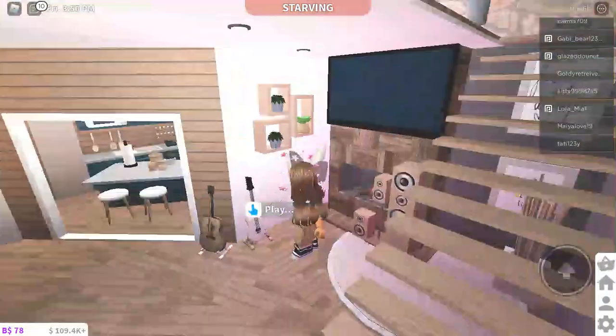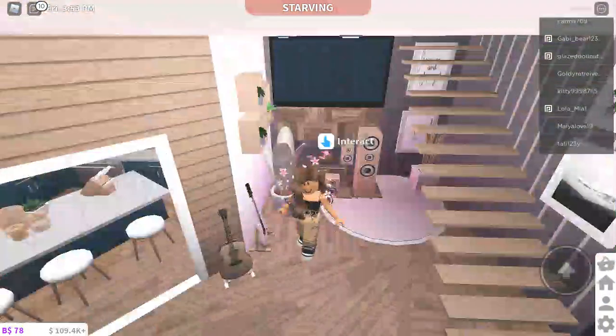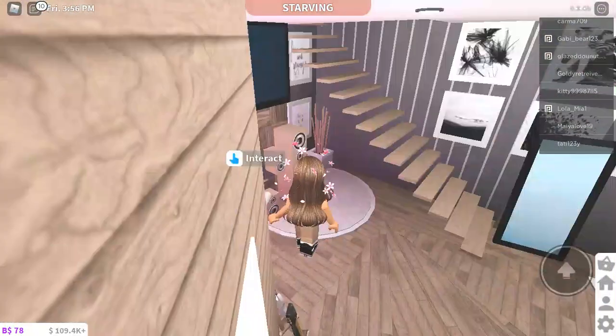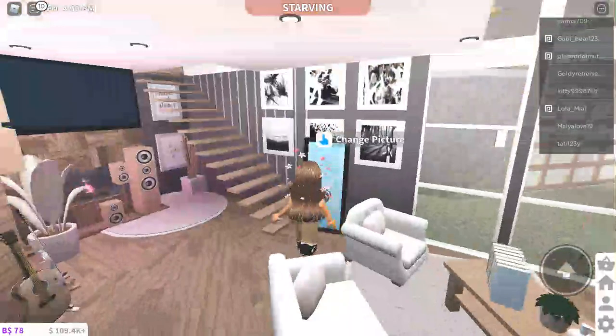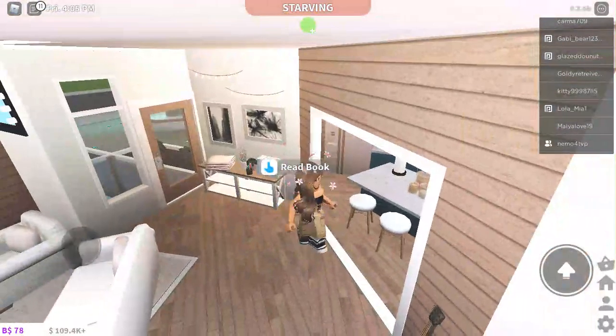There are some shelves for display with plants on them, and you have this TV right here with some beatboxes. You have a mirror and some photos. Oh, and I forgot to show you the kitchen obviously.